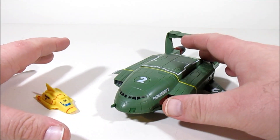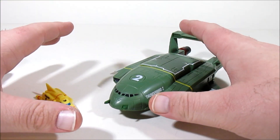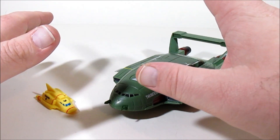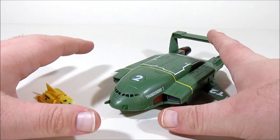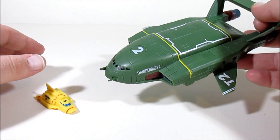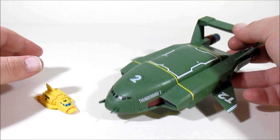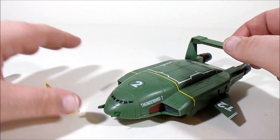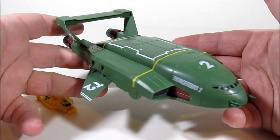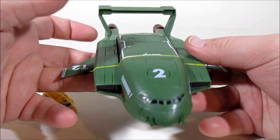I can confirm these are straight remolds of the Vivid Imaginations toys, but with the added bonus of Thunderbird 2 having Motion Tech sensors in it — it's got that little ball-bearing sound in it again. So yes, that is the Motion Tech. I really like the toy design overall.